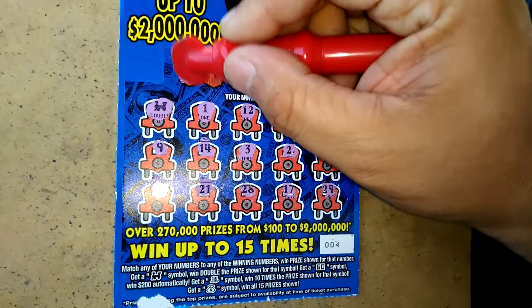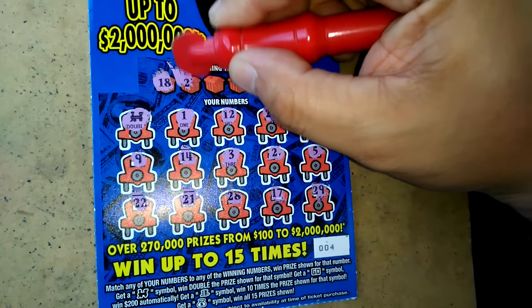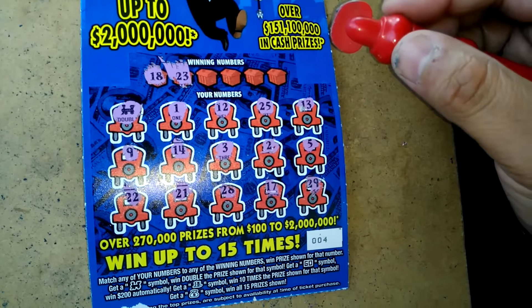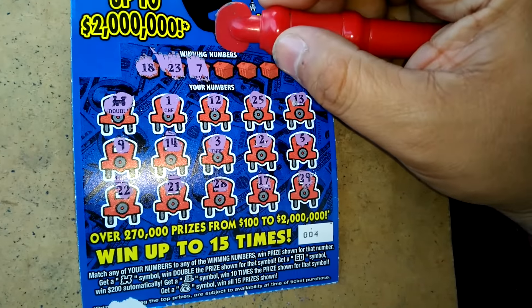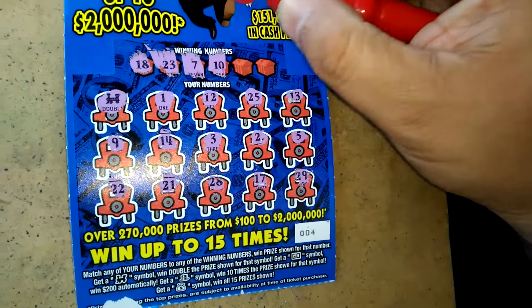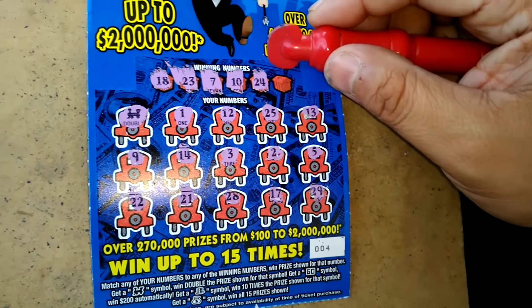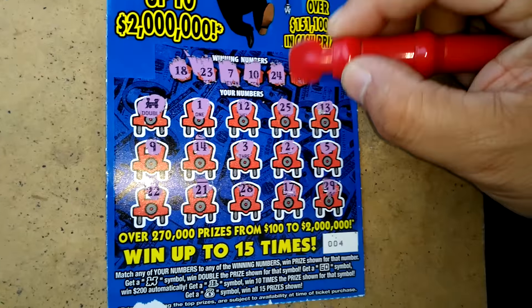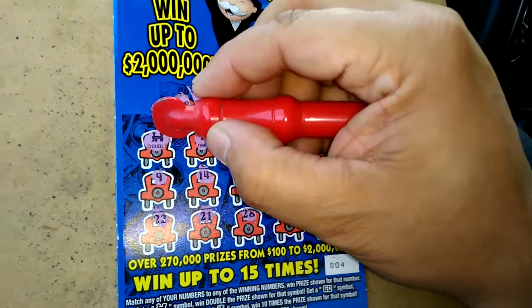Alrighty, what do we have with the train? We have an 18 — nope, a 23 — nope, 7 — nope, about a 10 — nope, 24 — nope, and an 8 — nope.